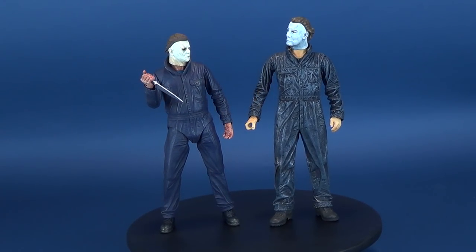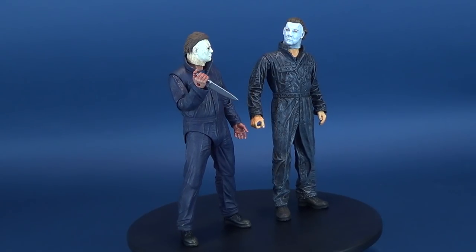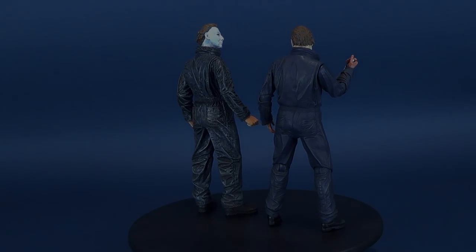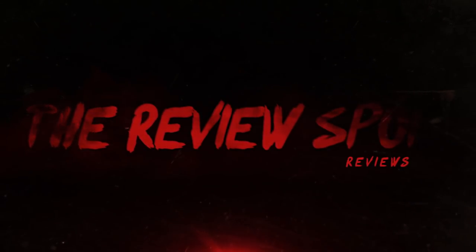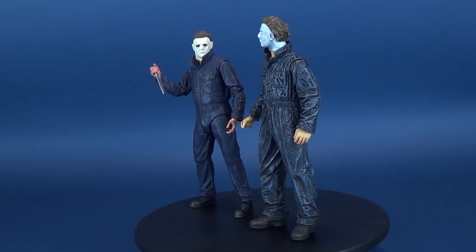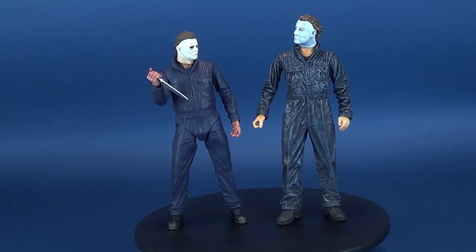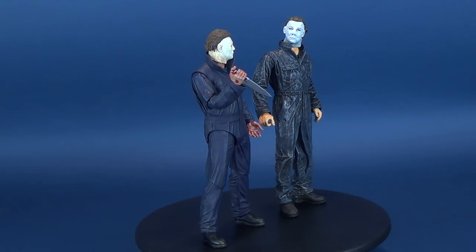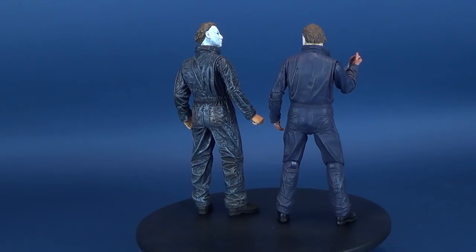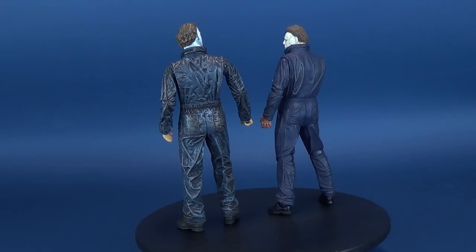Consider this a late Halloween treat. Here's a comparison look of the new 2018 Halloween Michael Myers compared with his former cult classic self. A viewer on Facebook had asked me would I be willing to do a comparison look between the NECA Toys Halloween 2018 Michael Myers and the earlier released NECA Cult Classics Michael Myers. And I was more than happy to oblige, so that's what we're going to have a look at in this video.